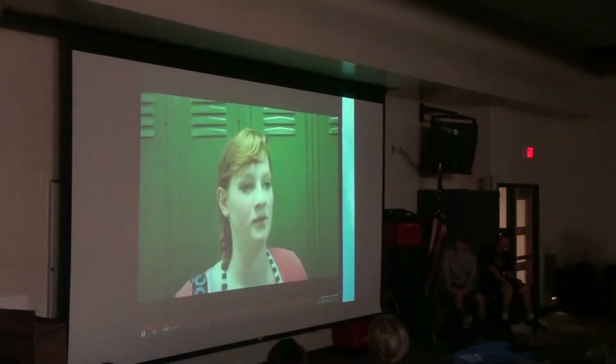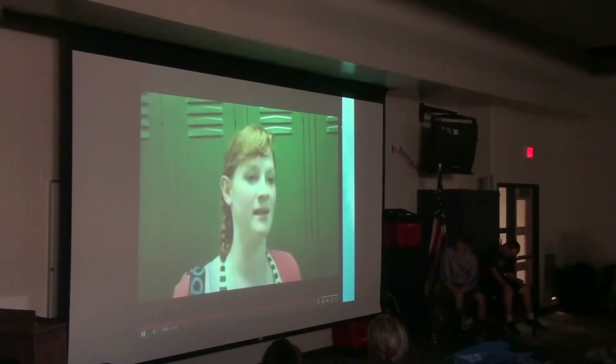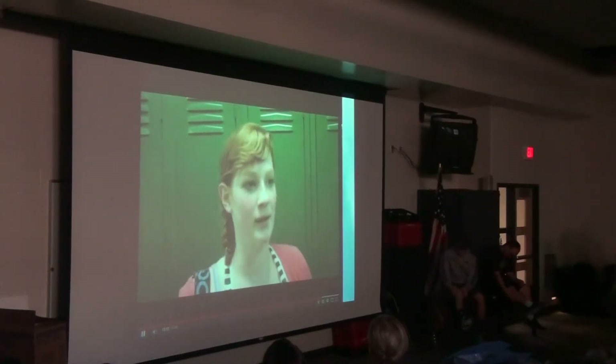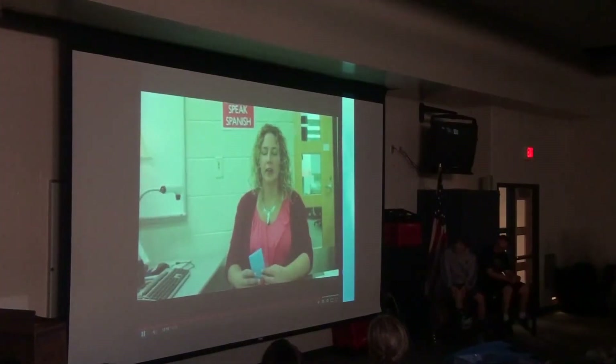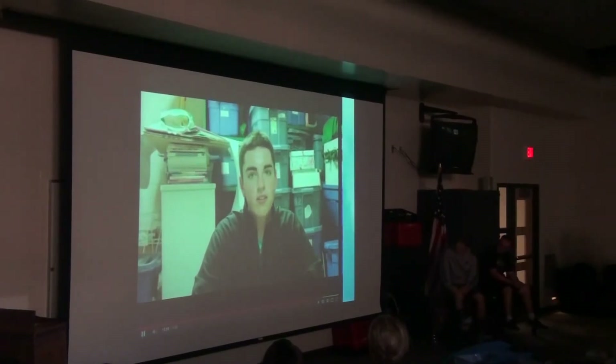When you go to an away meet, you try to hold yourself higher — like, I'm from Mount Pleasant. School pride is part of what makes me want to come to school every day. Playing a sport — people come and support you and stuff. That means a lot.